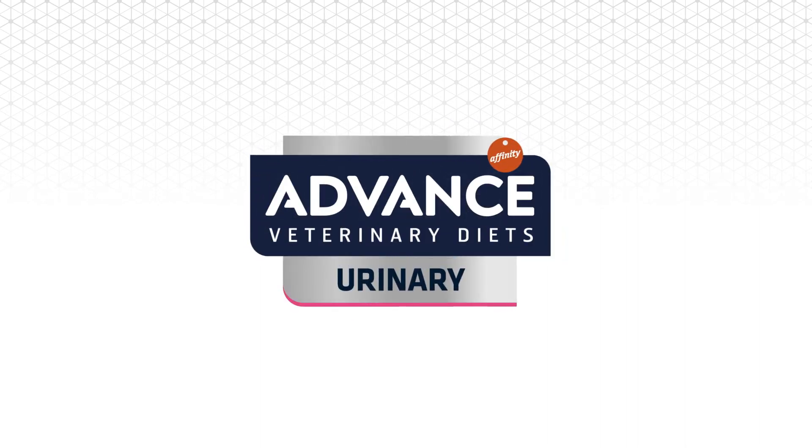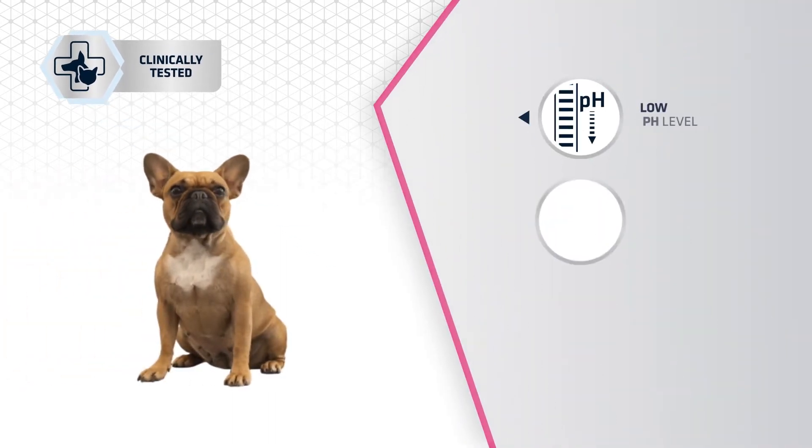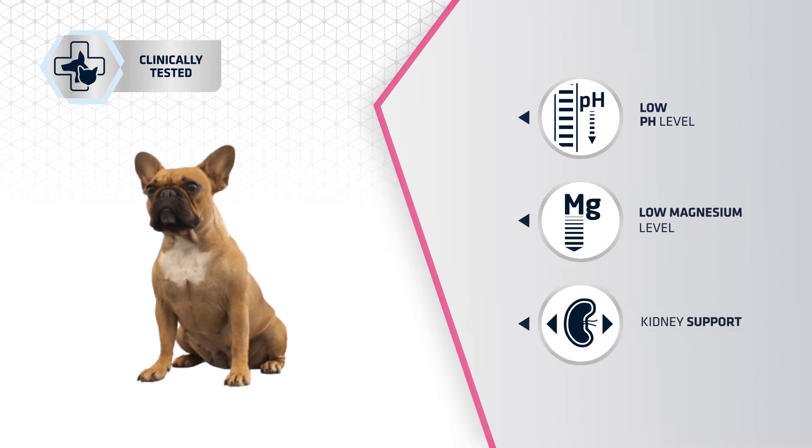Advanced Veterinary Diets Urinary for dogs with urinary problems is a clinically tested food with real results. It has a low pH level, a low level of magnesium, and helps to support the kidneys.